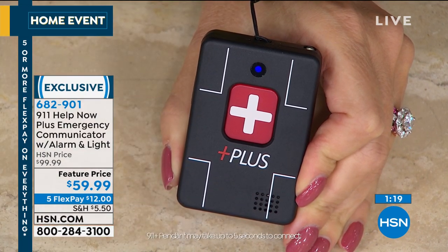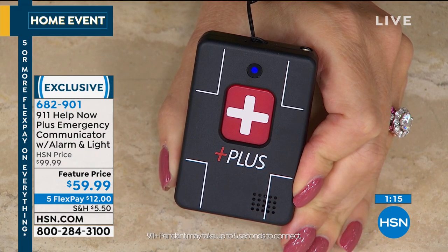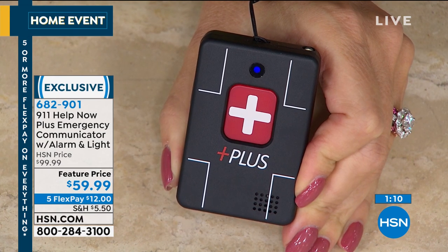Press and hold the button for five seconds, then you hear the 911 operator: '911, what's your emergency?' — 'Hi, I'm testing the 911 Help Now pendant. Can you hear me?' — 'Yes, I can.' Simple two-way communication, ready to go.